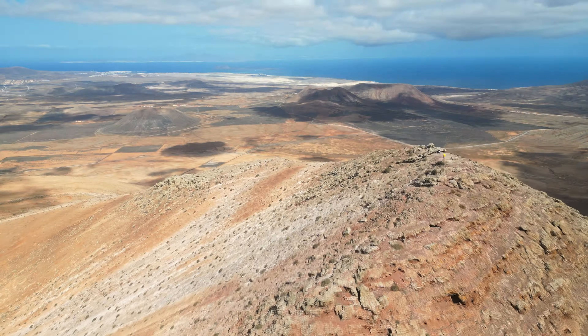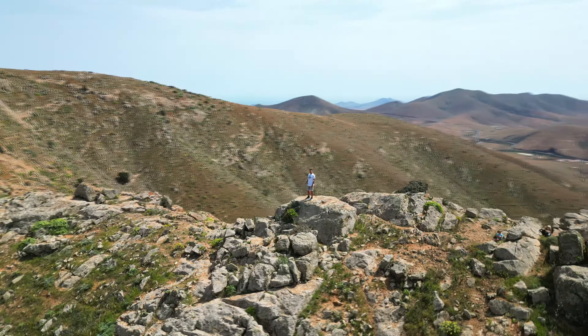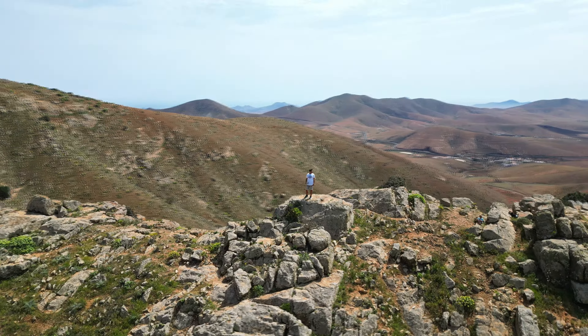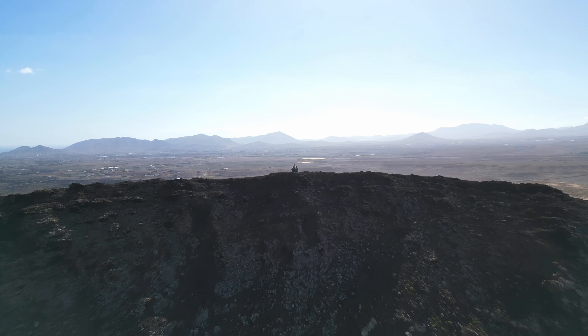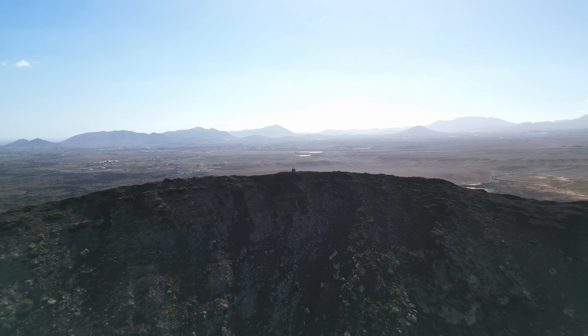But Fuerteventura offers more than just sun and sand. Venture inland, and you'll discover a landscape unlike any other, where ancient volcanoes and rugged mountains provide the perfect backdrop for thrilling outdoor adventures.